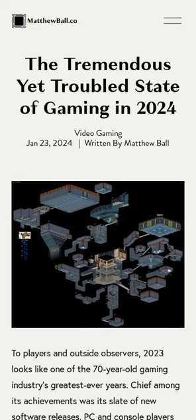2023 looked like one of the gaming industry's greatest ever years to players and outside observers. There were many top title releases, and hardware developments offered substantial improvements to the gaming experience. However, the year was brutal for those working in the industry. A record number of employees were laid off in 2023, and these layoffs have continued in 2024. Video game revenues are falling and development costs have grown considerably.